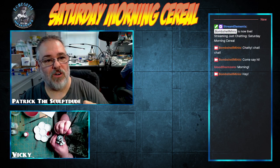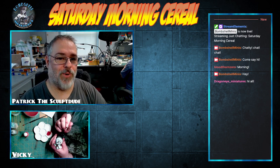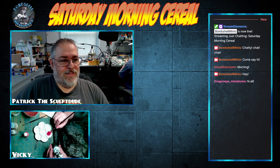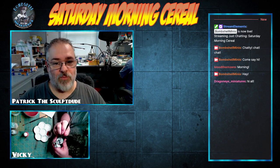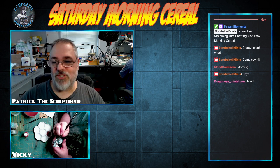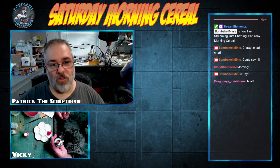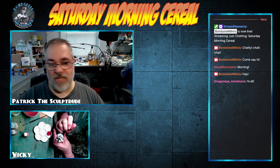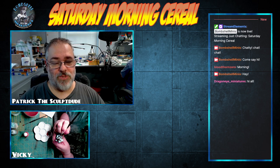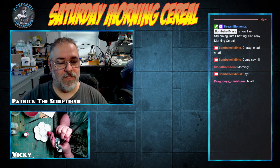Hey everybody and welcome to our latest episode of Saturday Morning Cereal! Heather and Brandon are in with us this morning. We were off last weekend because it was Easter — hoping everybody out there in streaming land had a good holiday weekend. Easter, Passover, and Ramadan were all happening at the same time. Vicki and I just took the weekend off and tried to catch up on some stuff.